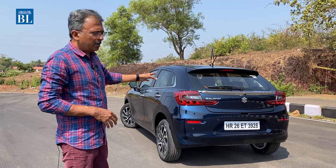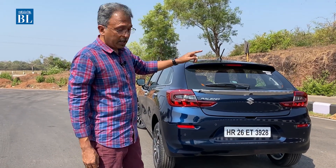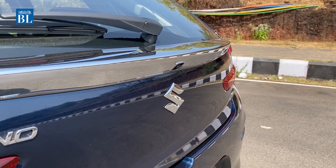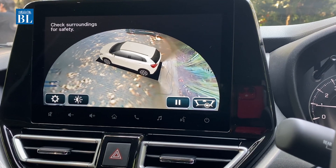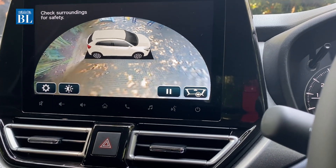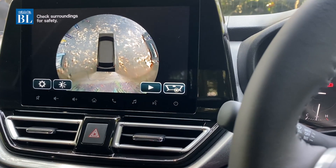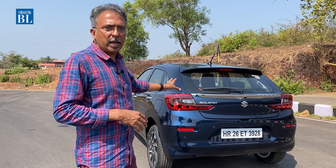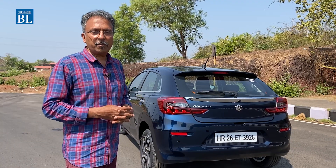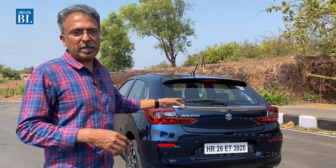At the rear, the chrome garnish from the previous Baleno is still there, but this time it also houses a rear-view camera. That camera is now used alongside door-mounted cameras to create a 360-degree view when parking the new Baleno, which is extremely useful. While the car's footprint is compact, a little extra convenience in crowded parking spots is always welcome. The rear also gets split tail lamps with a new LED configuration, delivering a new nighttime signature, a tighter fender, and a tailgate that looks similar to the previous Baleno but with changes there too.